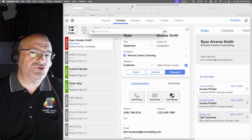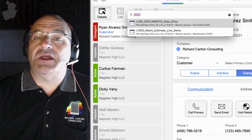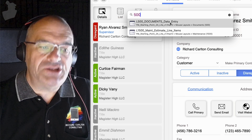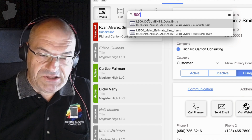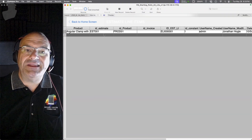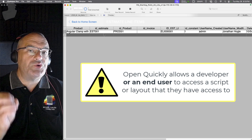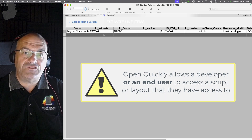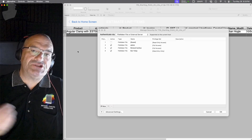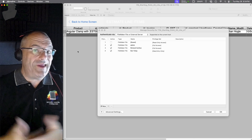If I type in here — say I type 500 because I tend to number my layouts or scripts — I see two layouts called L500 Document Data Entry and L1500. It allows me to use the mouse or keyboard, select down, hit the return key, and it jumps us onto that layout instantaneously. This allows a developer or end user to access a script or layout they legitimately have access to, based on the credentials set up under File > Manage > Security.